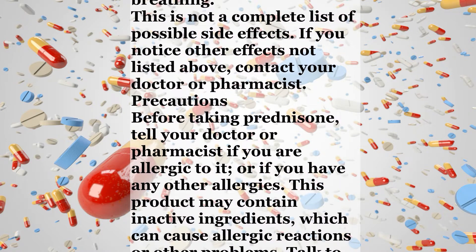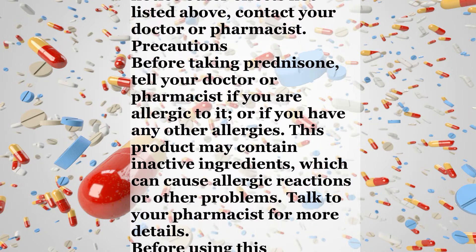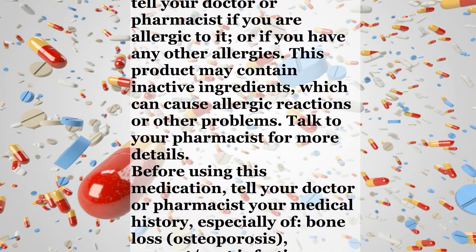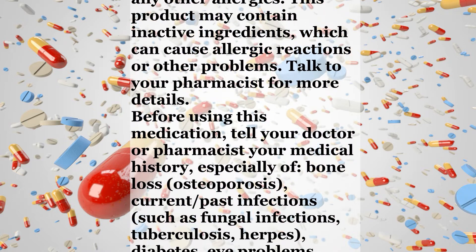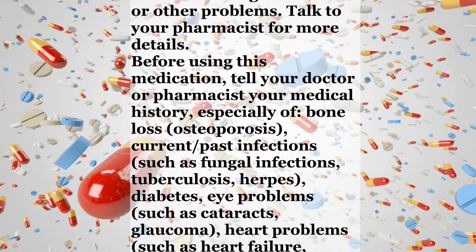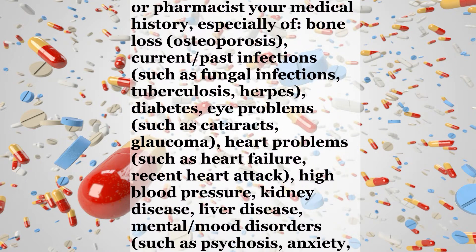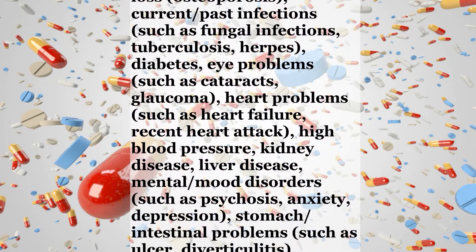Precautions. Before taking prednisone, tell your doctor or pharmacist if you are allergic to it or if you have any other allergies. This product may contain inactive ingredients which can cause allergic reactions or other problems. Before using this medication, tell your doctor or pharmacist your medical history, especially of bone loss or osteoporosis, current or past infections such as fungal infections, tuberculosis, or herpes, diabetes, eye problems such as cataracts or glaucoma.